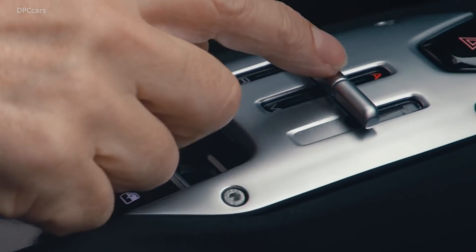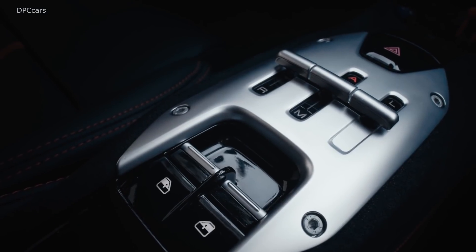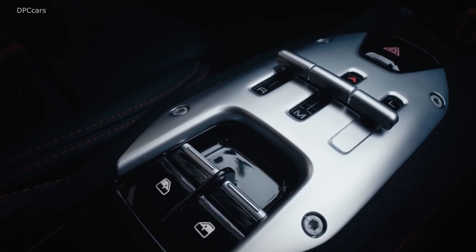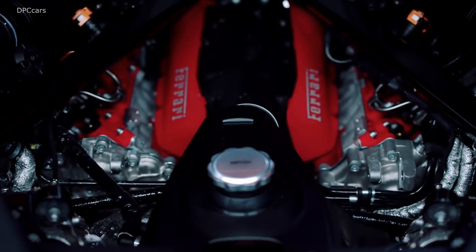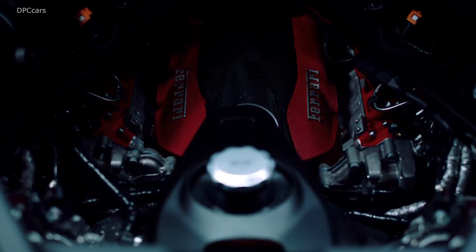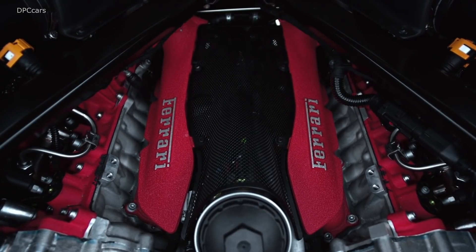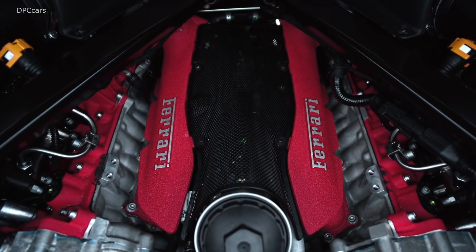In line with Ferrari's new cabin styling — highlighted by a 16-inch HD screen, an advanced head-up display, and an F1-inspired cockpit — steering wheel-mounted toggles control logic switches in all four distinct driving modes: E-Drive, Hybrid, Performance, and Qualify.